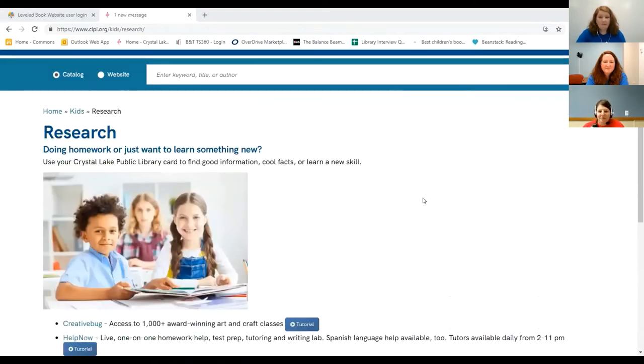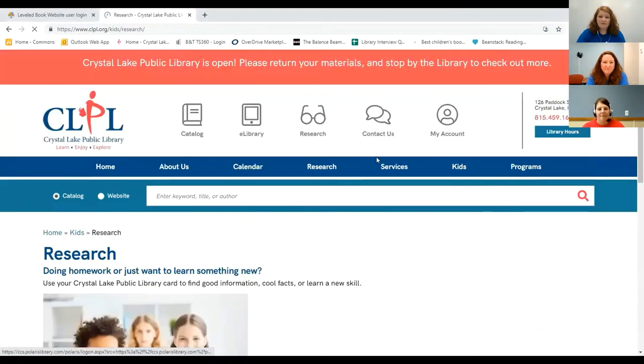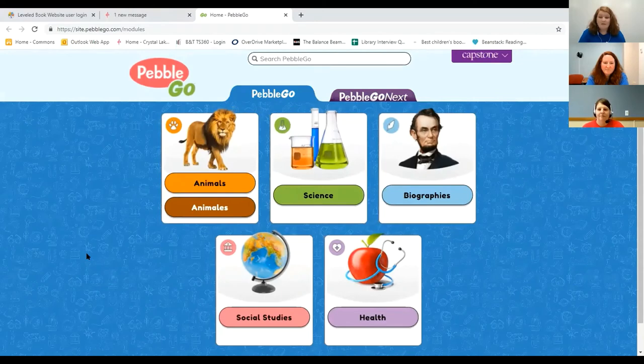I'm going to show you Pebble Go, which is one of our great online research resources. We get to it from the kids' research page by going to Kids and then Research, and scrolling down past Help Now to Pebble Go. When accessing this from home, it's going to ask for your library card. Pebble Go is brought to you by Capstone — also a book publisher — so we know the information here is good. Pebble Go is a visual encyclopedia. Kindergarten, first, and second graders are still developing their reading and spelling skills, so navigation is all based on pictures.